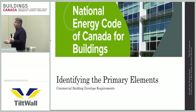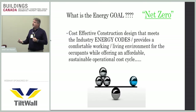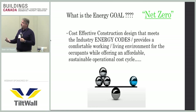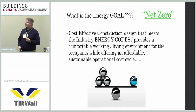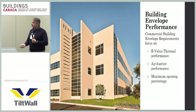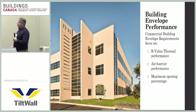Identifying the primary elements of the energy code — the energy goal is cost-effective construction design that meets industry energy codes, provides a comfortable working and living environment for occupants, while offering an affordable, sustainable operational cost cycle. In your building envelope, you must pay attention to the R-value thermal performance of that system, the air barrier performance, and the maximum opening percentage allowed in the code. A tilt-up wall already consists of ready-mix concrete, so it is already a mass wall, and mass walls help meet thermal performance requirements.